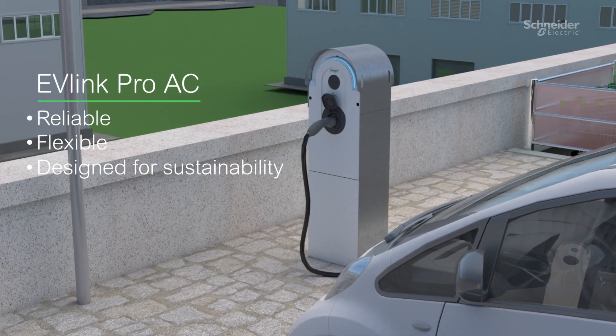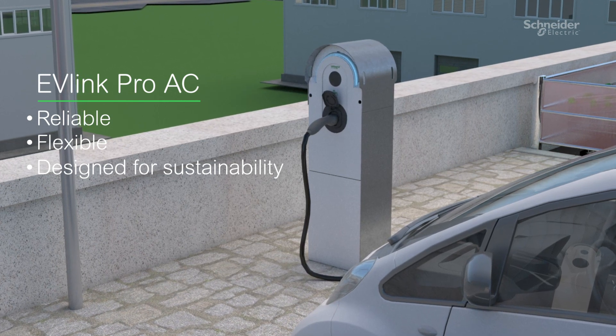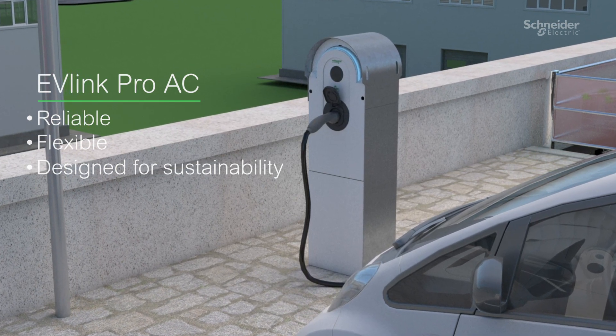Reliable, flexible, and designed with sustainability in mind, it's here to supercharge the future of e-mobility.